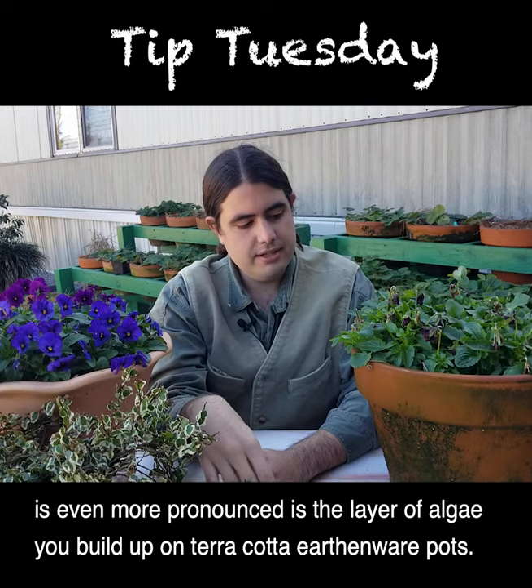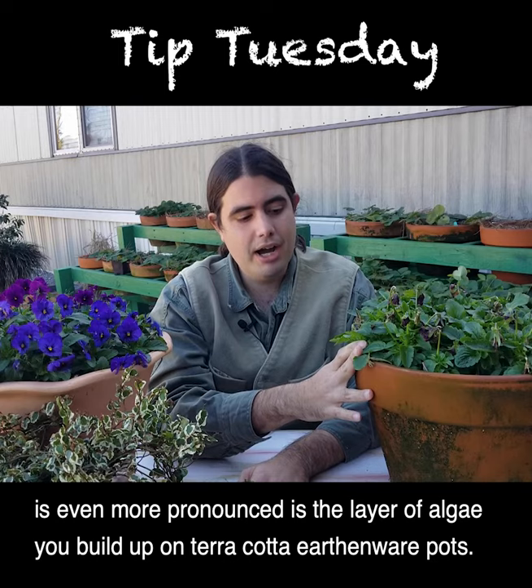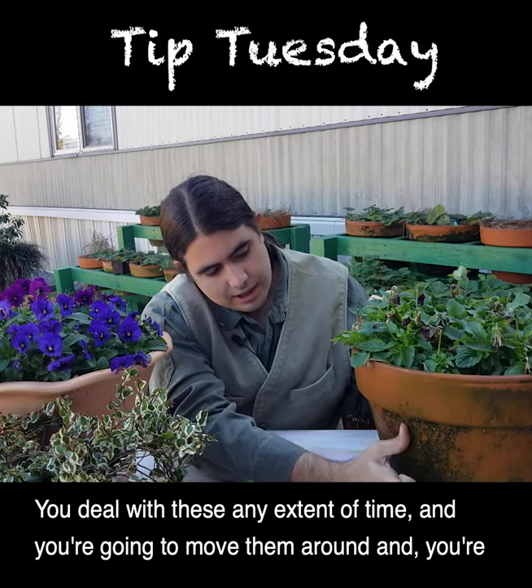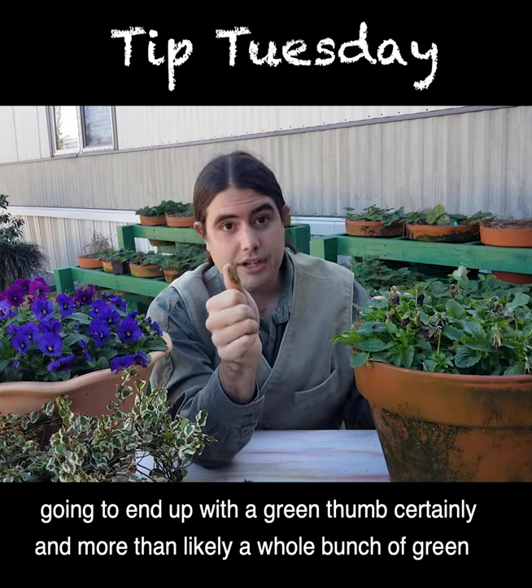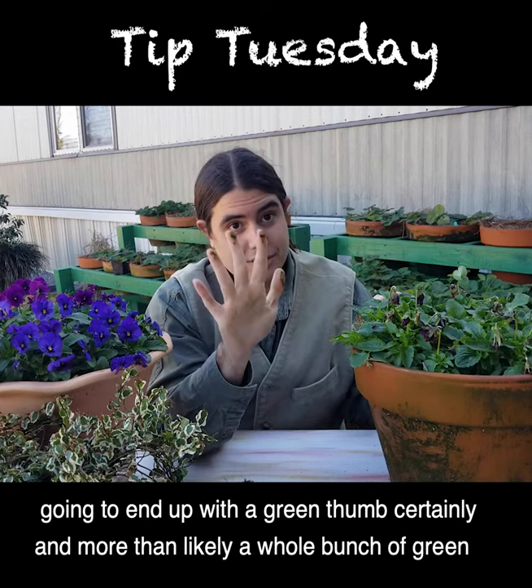But what I think is even more pronounced is the layer of algae you build up on terracotta earthenware pots. You deal with these any extent of time, and you're going to move them around and you're going to end up with a green thumb certainly, and more than likely a whole bunch of green fingers too.